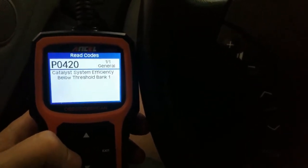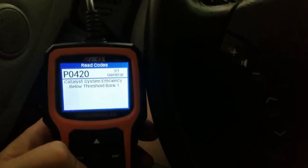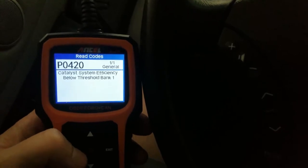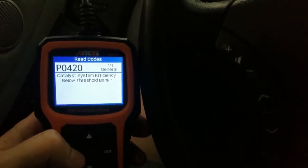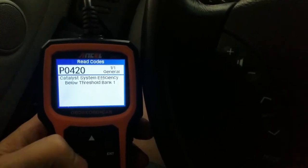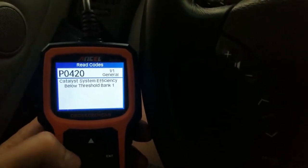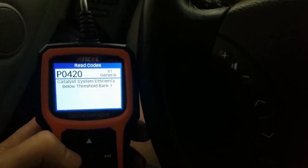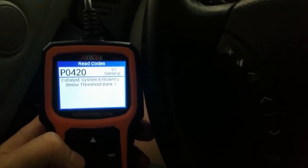If you're going to get a cat code and you've got a V6 like this car, you don't want bank one. I replaced bank two last year, almost one year ago, and now we've got bank one. Time to deliver the baby.